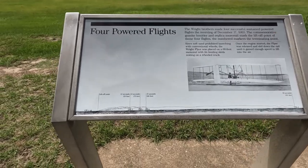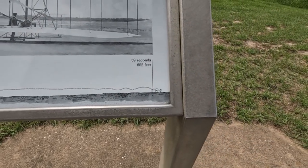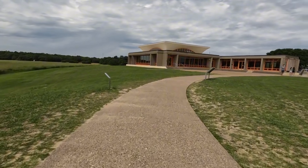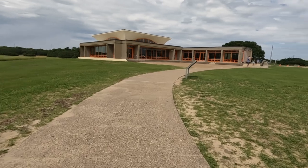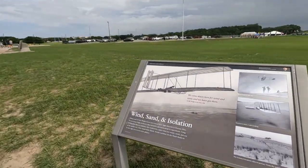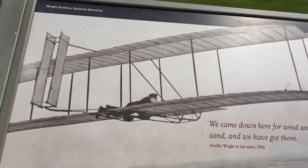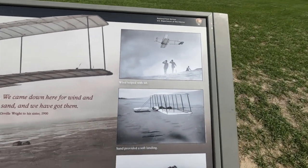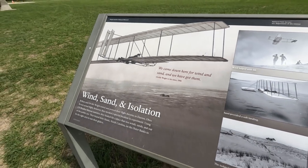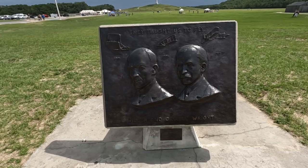The four powered flights — so lift off all the way down there — took a total of 59 seconds. Now we're gonna walk into the museum to see what it's all about. Wind and sand, isolation — we came down here for wind and sand and we have got them. So that's how they would have flown — they would have flown on their bellies. This is the non-powered flights; they had to use that hill to do that. That's insane — they taught us to fly. 1901, 1902, 1903, or 1911.